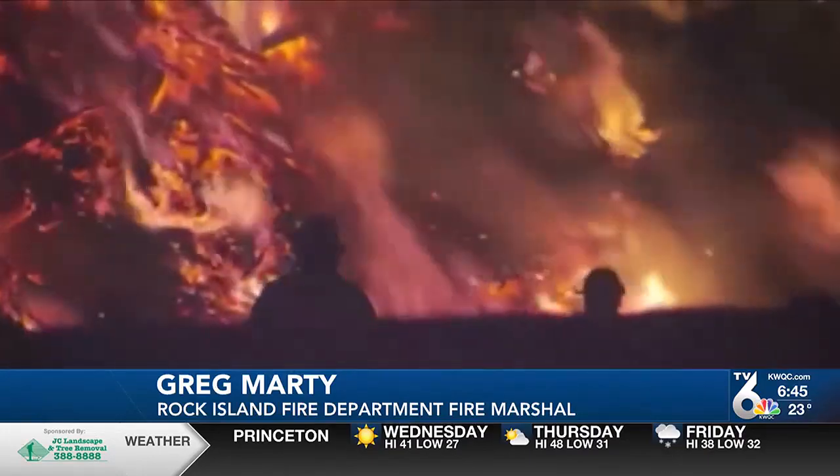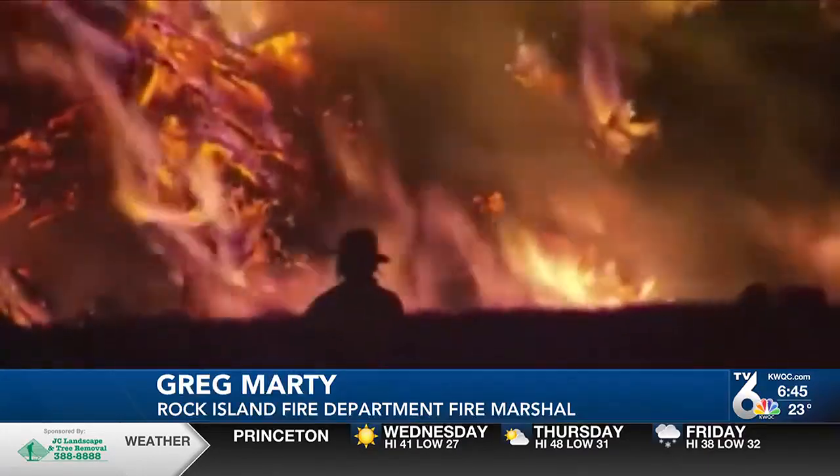The city of Rock Island alone, we probably average at least a half a dozen space heater fires every winter. Nationwide, it's thousands and thousands of fires from space heaters and also, unfortunately, typically hundreds of fire deaths related to space heaters.